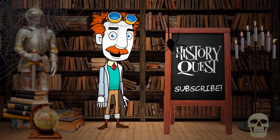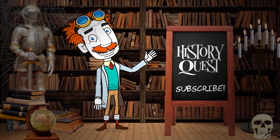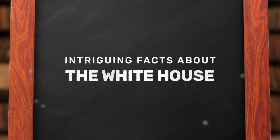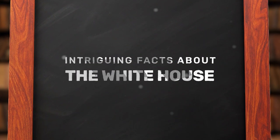Hello, welcome to History Quest, where we take fascinating journeys into the past. Today, we'll be exploring intriguing facts about the White House.